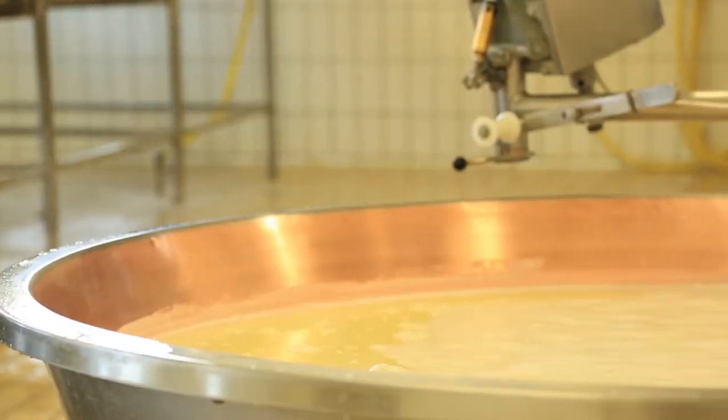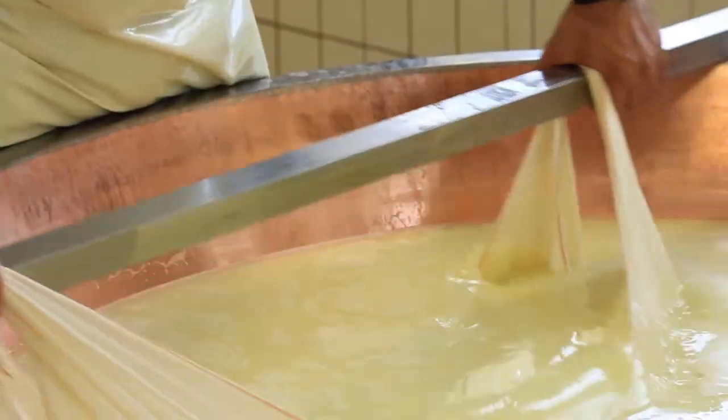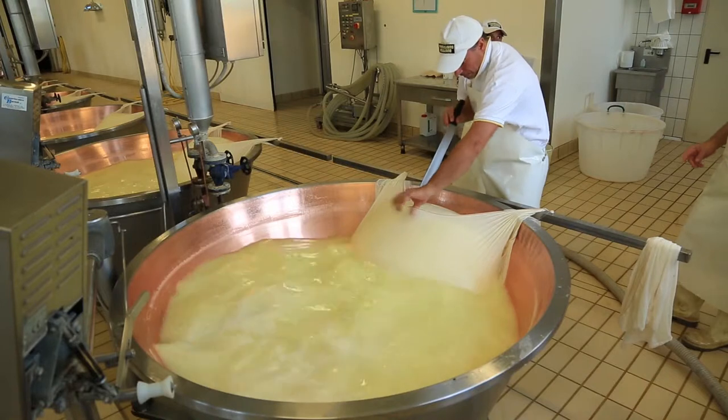At this point, the granules sink into a single cheese mass at the bottom, allowed to rest for 60 minutes before being removed, cut into two and wrapped in cloth.